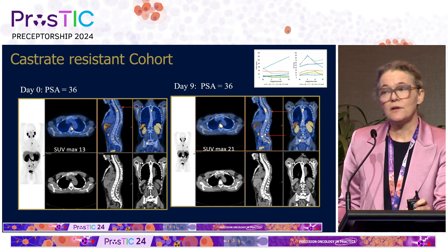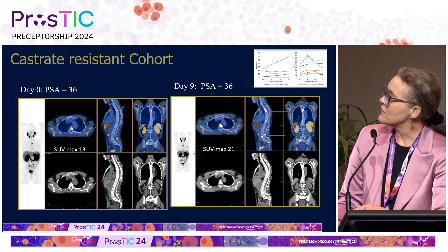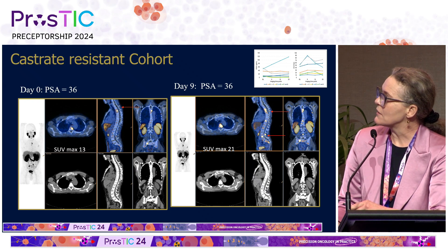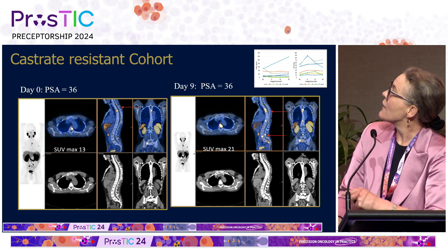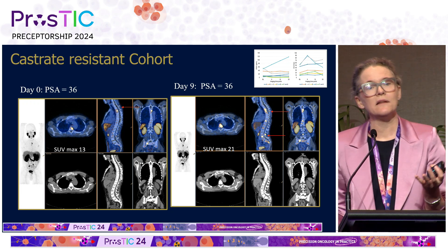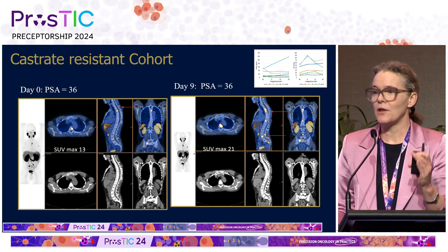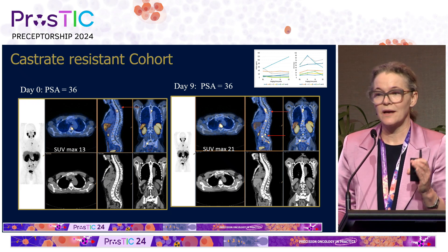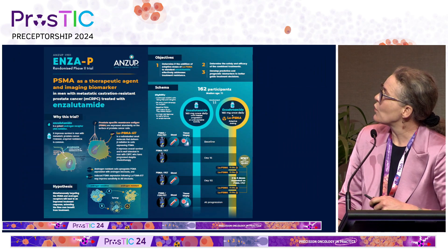Similarly, for treatment response in metastatic castrate-resistant cancer, we need to be very careful. This is a patient from the same study who had metastatic castrate-resistant prostate cancer about to start enzalutamide. Prior to commencing enzalutamide you can see they've got metastatic disease in bone. After nine days of enzalutamide, you can see multiple new lesions — this is PSMA upregulation, it's not disease progression. So any criteria that we develop for treatment response in metastatic prostate cancer has to take into account the timing of the systemic treatment the patients are on.